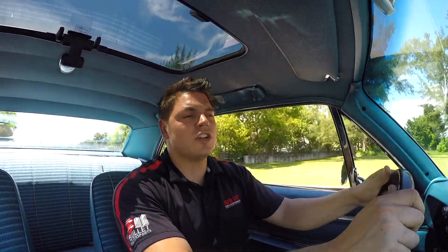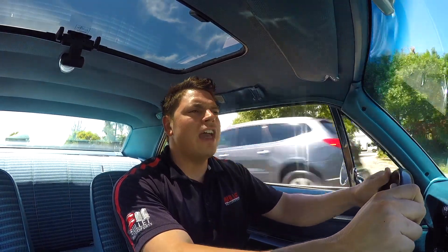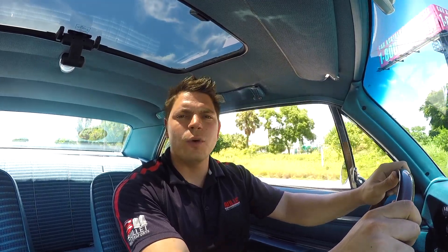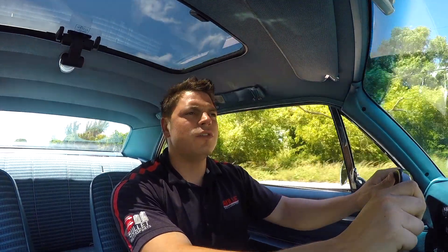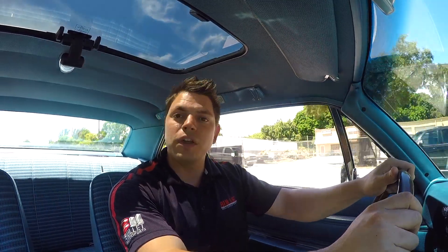T56 — you can't go wrong there. Overall, this car is a turnkey car. You can't build this car for what we're going to sell it for. If you have any questions about it, please give us a call at 954-363-2261. I'm going to go enjoy this thing over the weekend, and we hope to hear from you soon.